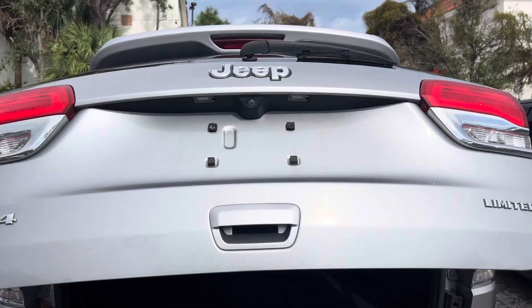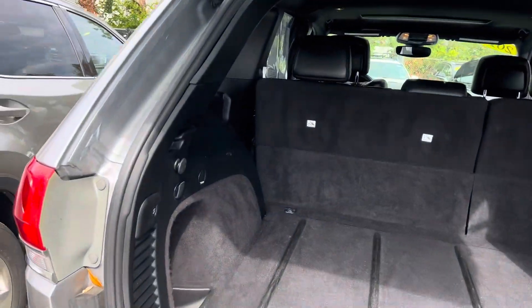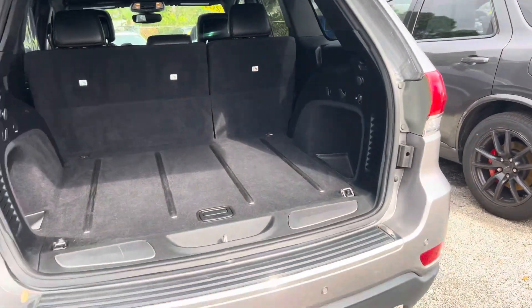Power liftgate. Back end looks good, no damage. Power liftgate works good.